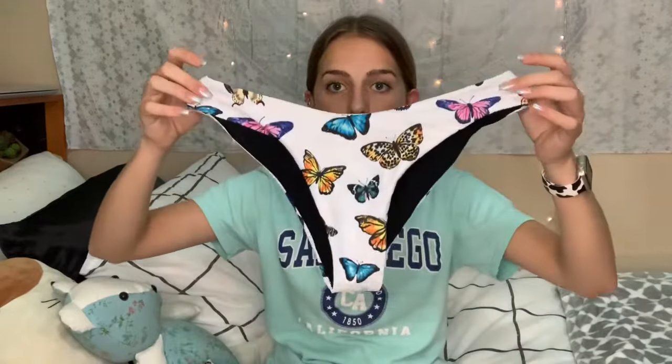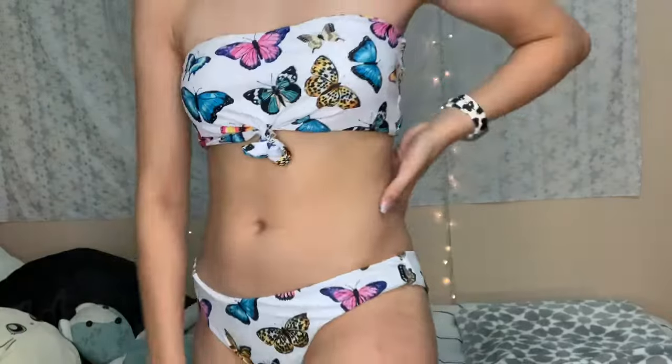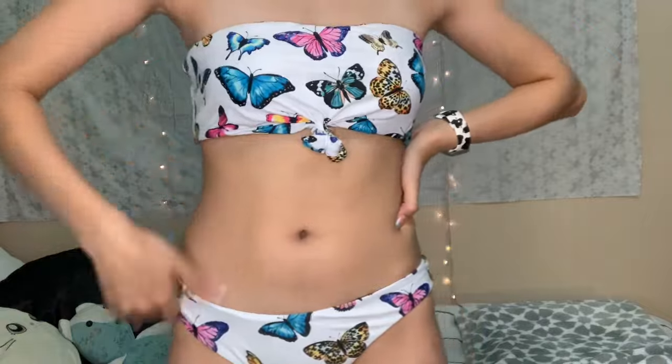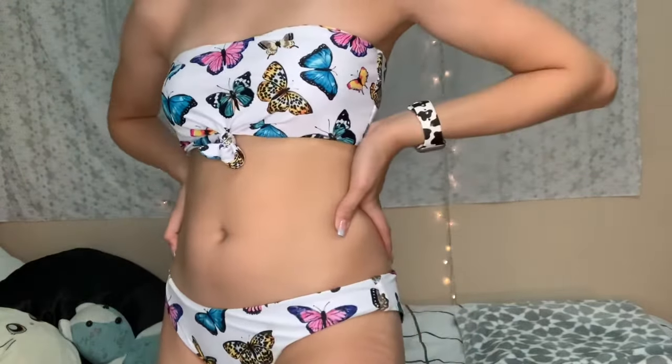The next bathing suit sent to me by Romwe is also really cute — it's a little strapless set. It is sort of small but not terrible. The top has no straps and a little knot in the front. Mine came undone so I tied it with a little band because I accidentally pulled it out.